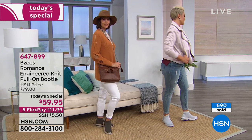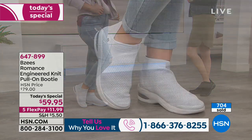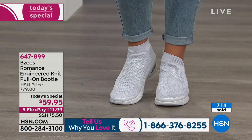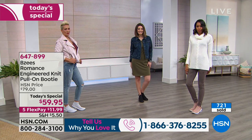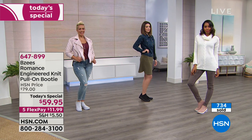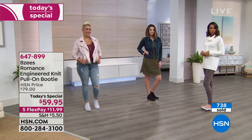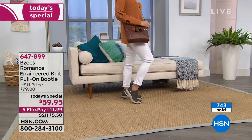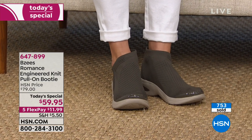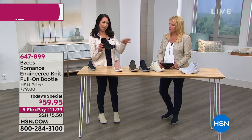Natalie wants to know about sizing — they're very true to size. I wear an eight and a half or nine; I'm in a nine right now. I find them extremely forgiving — I would not automatically go wide in this one; stay true to your size. The whole upper is an engineered knit, so it keeps the shape of a booty but doesn't get slouchy, and you can really move your toes inside — it molds exactly to your foot.